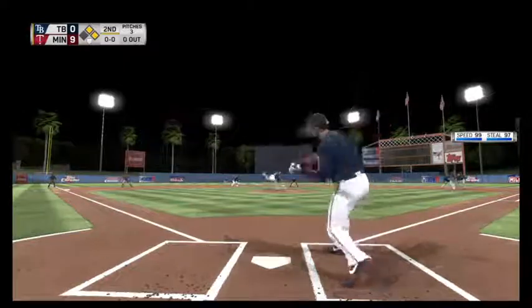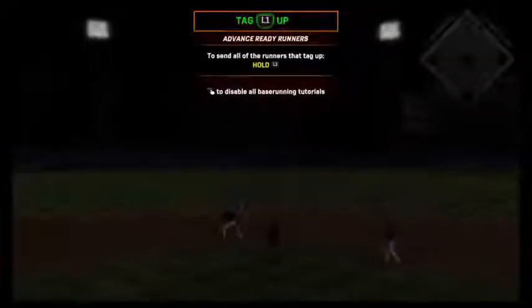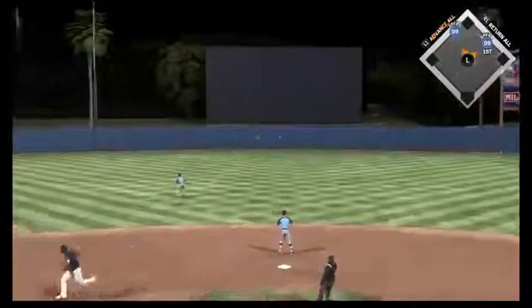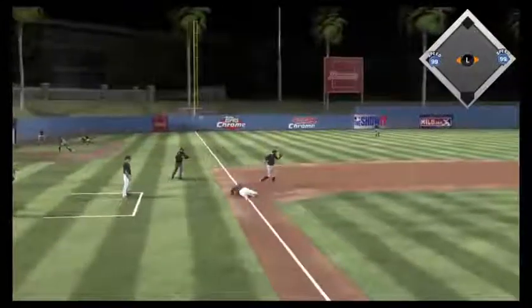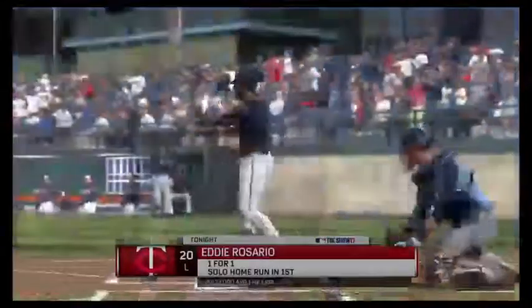Into the box now, Eduardo Escobar. Line drive to center field. Kiermaier has it, going straight back, but he has it for the first out. And he'll move up 90 feet, putting runners at the corners now with one away.